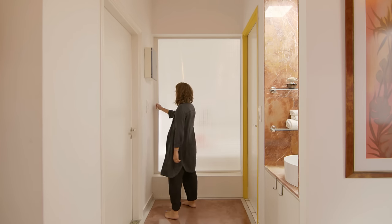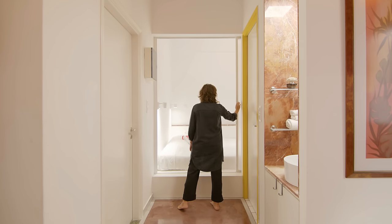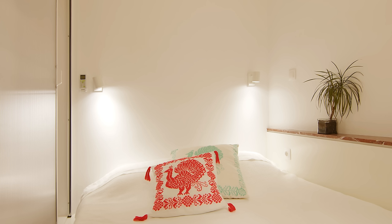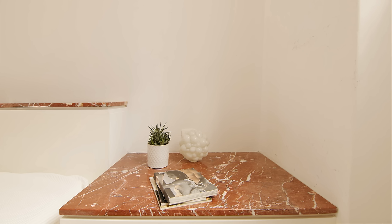The smaller bedroom is reached through a sliding semi-transparent panel. It comprises a bed on a raised platform which, in a playful way, takes up almost the whole space, leaving just a small stepping spot at the foot of the bed to access a small back balcony. Instead of side tables, we designed a sideboard with a top made of Ritsona marble.